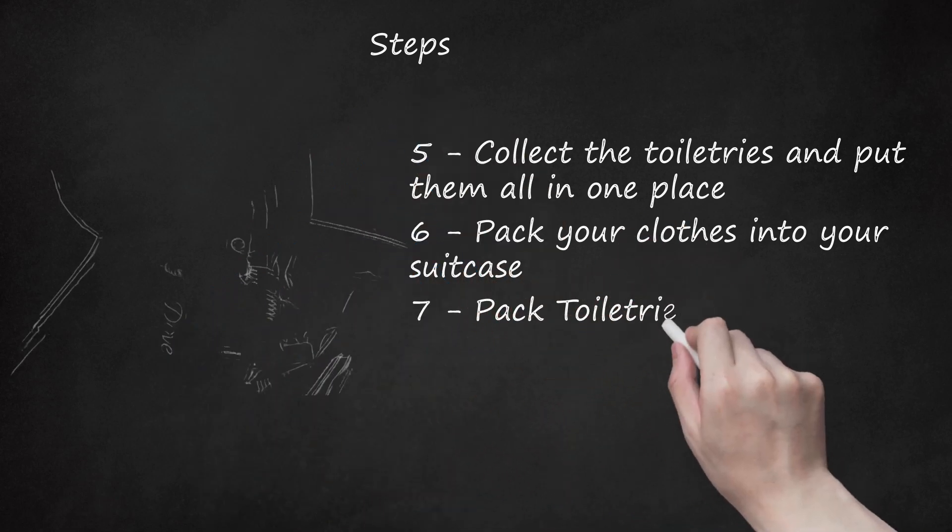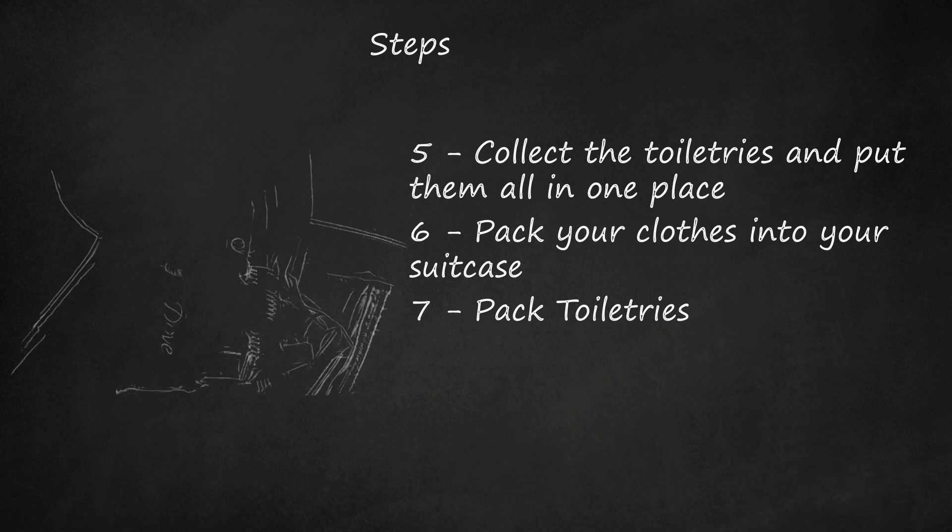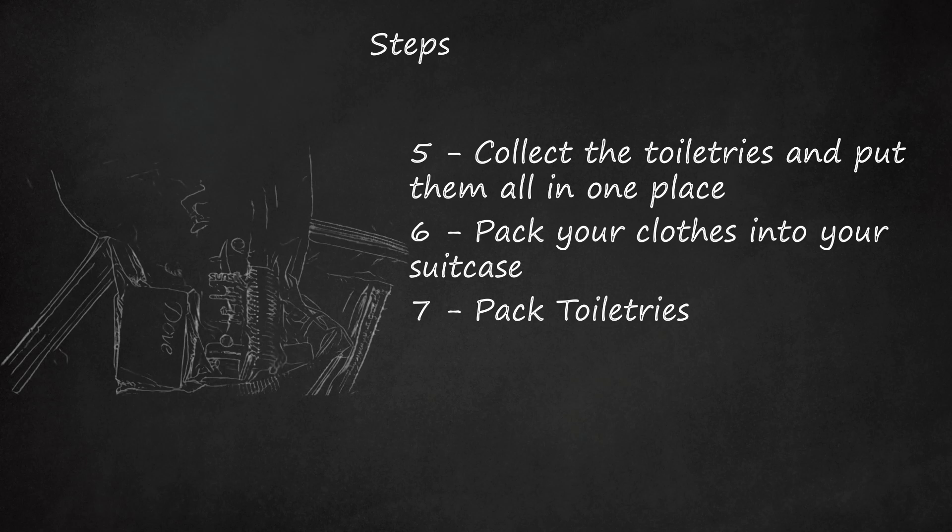Step 7: Pack Toiletries. Pack them nicely into a bag — I like to use several little bags: one for makeup, one for perfume, lotion, and shampoo, and another for hair ties, hairbrush, hairspray, toothbrush, and toothpaste. Put the toiletry bag into your suitcase and place the toiletries on top of the clothes. The toiletries will keep anything below protected in case the stuff underneath shifts, for example due to turbulence or slamming on the brakes.